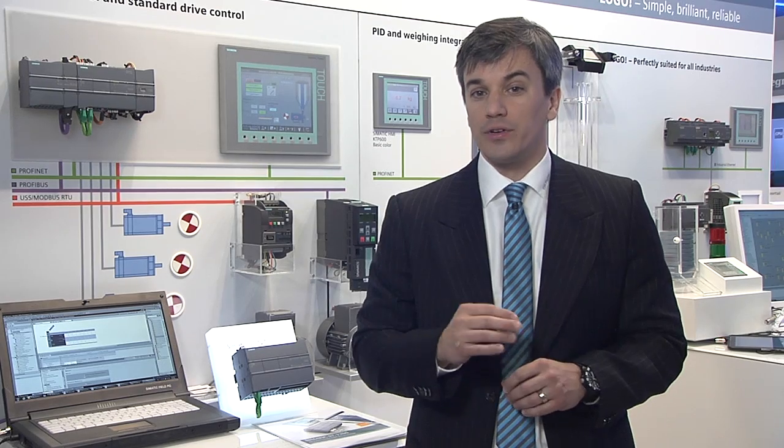Modular, powerful, easy to use. This is what the SIMATIC S7-1200 stands for. And with the firmware version 4 introduction, Siemens now launches a whole new dimension of compact automation.